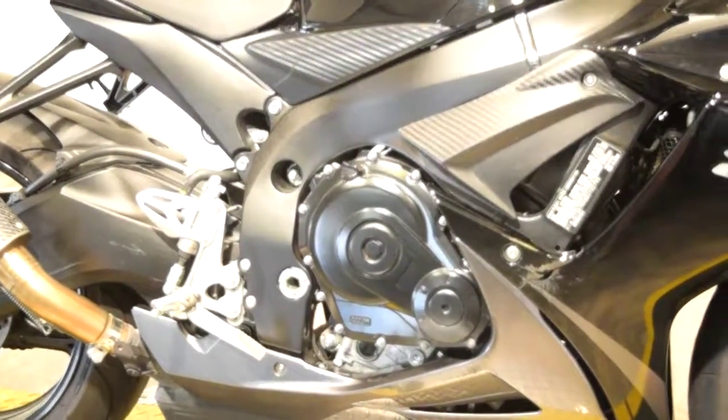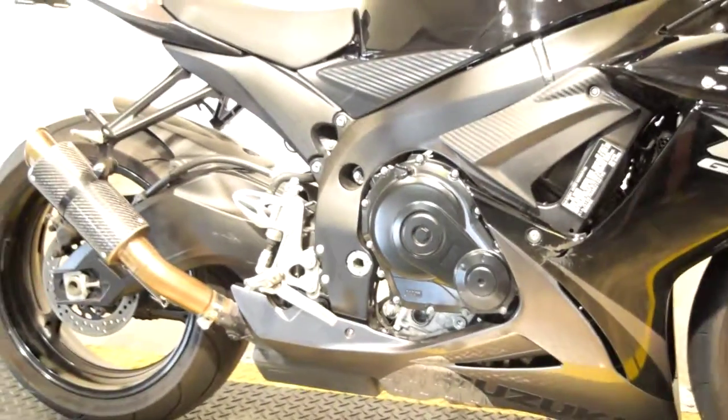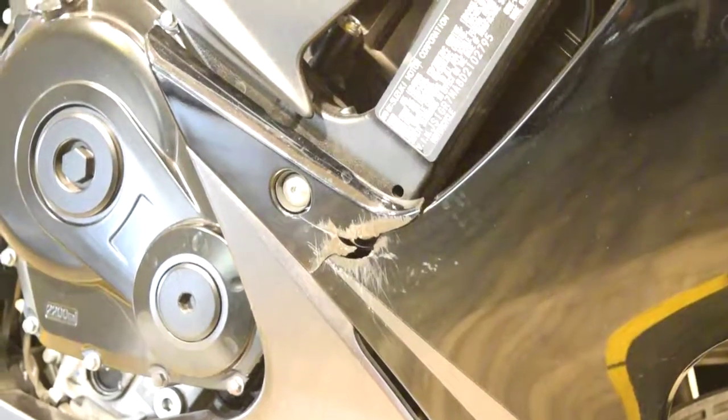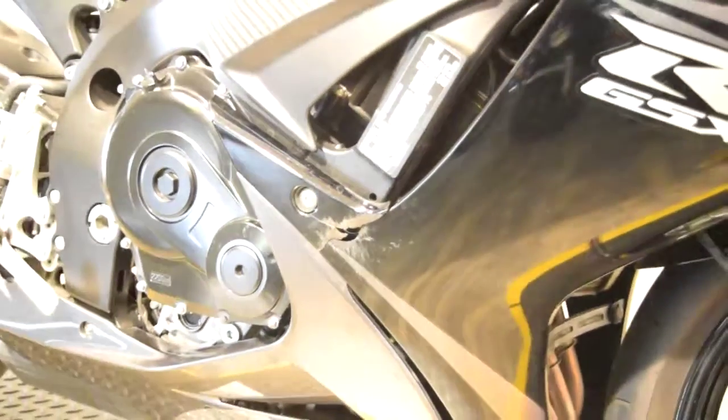You can check this bike out more closely right from our website at www.monsterpowersport.com. There you'll find we sell over 300 other pre-owned motorcycles, all fully serviced and inspected before they leave the door.